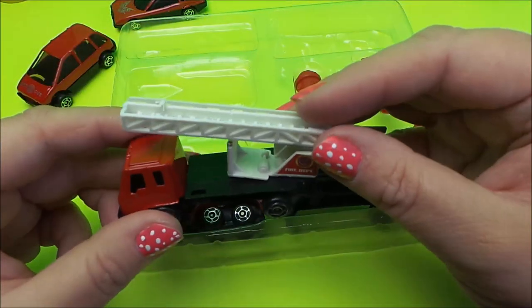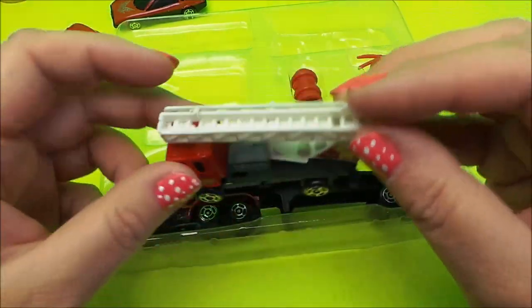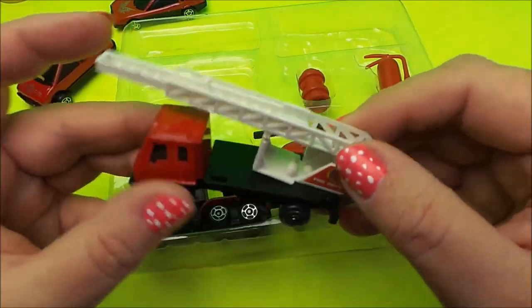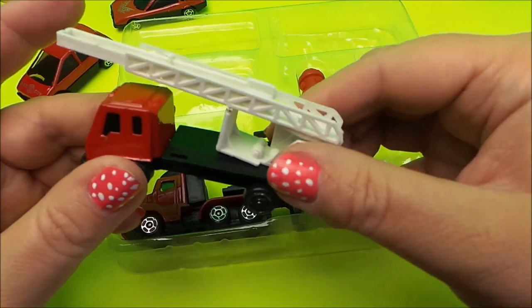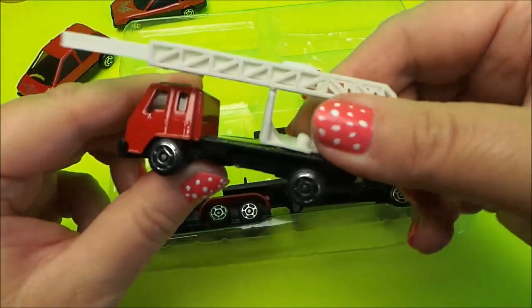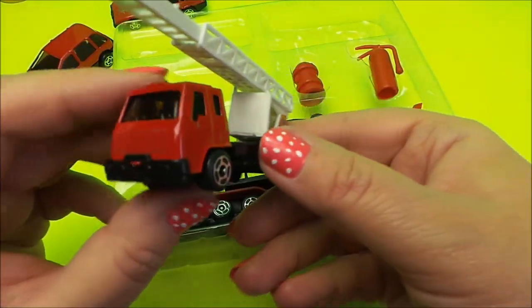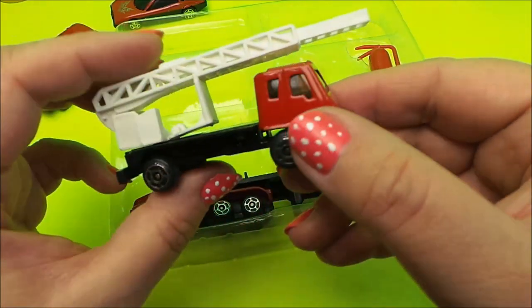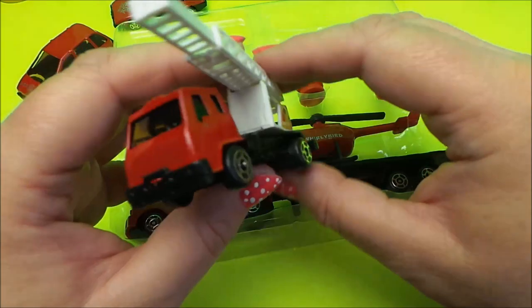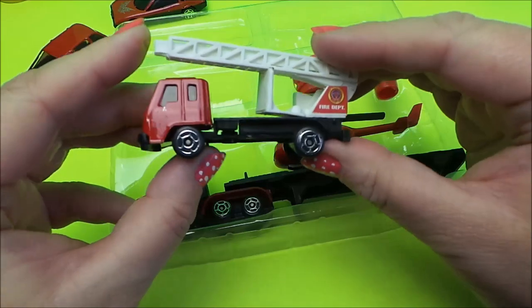Next we have a fire engine. Does it have an extendable ladder? Let's see — oh yes, it does extend. And it also pivots as well. It's rather stiff but it does pivot. So there's our fantastic fire engine.